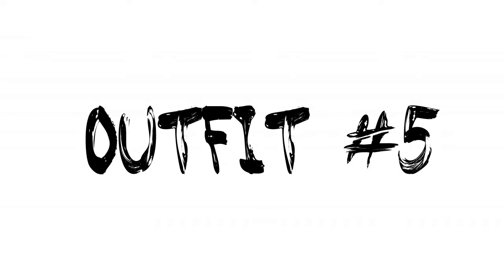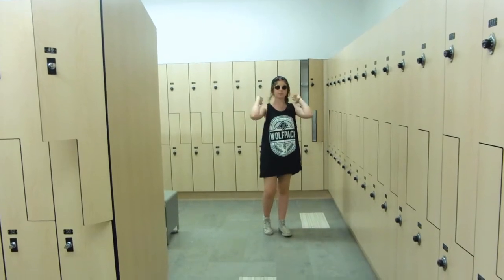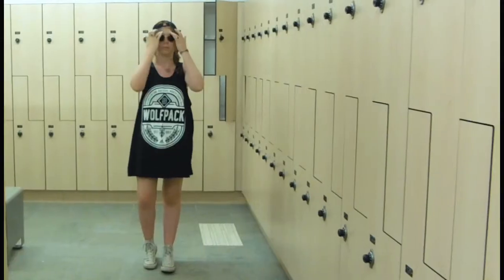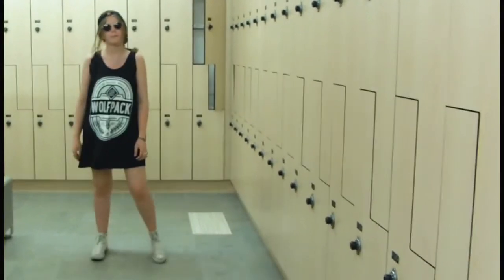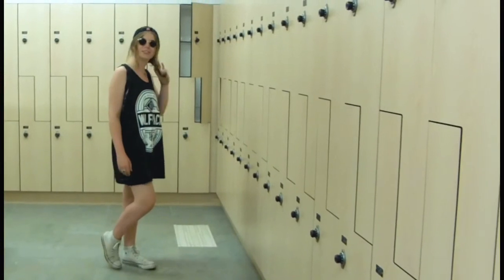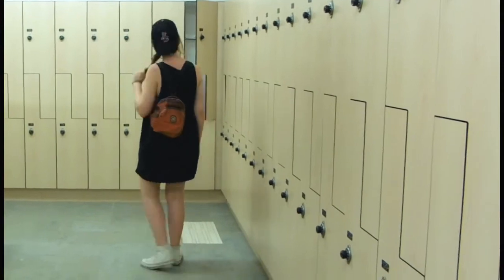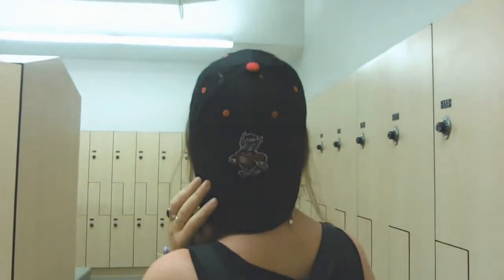Outfit number five is an outfit I wear on more laid-back days, or days where I really don't know what to wear, because it's easy to throw on. It's very comfortable. It's basically this double XL tank top with white Converse and my NCSU baseball cap. It's a no-brainer because when you're wearing college gear here you fit in anyway, but it's great.